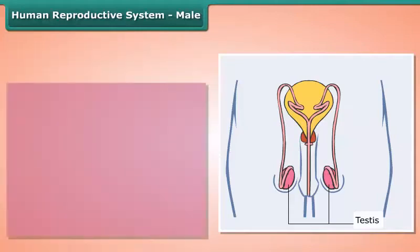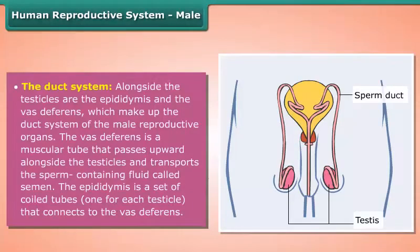sperm. The duct system: alongside the testicles are the epididymis and the vas deferens, which make up the duct system of the male reproductive organs. The vas deferens is a muscular tube that passes upward alongside the testicles and transports the sperm-containing fluid called semen.